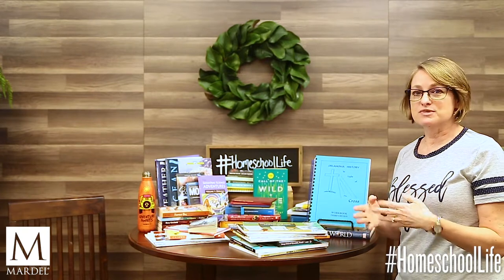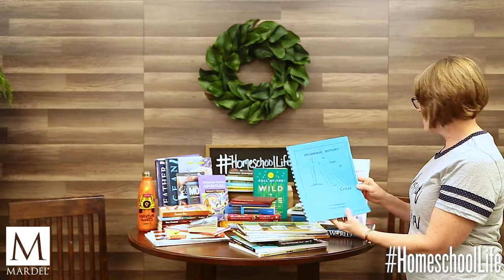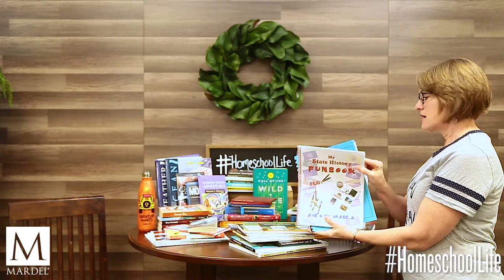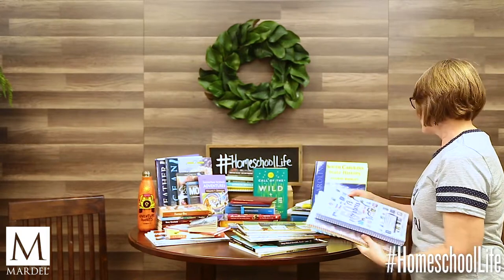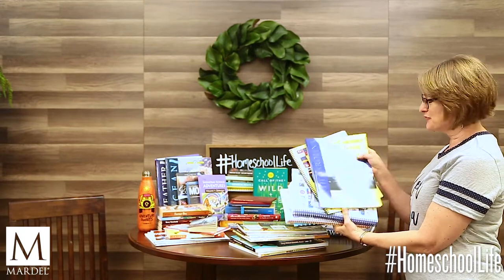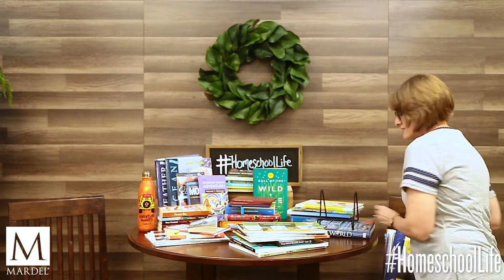For state history, besides taking your children to your state museum and letting them research online, you could pick up books like Oklahoma History and the Sign of the Cross, a state history fun book for Missouri, 50 States Under God, or a two-piece set on South Carolina state history.